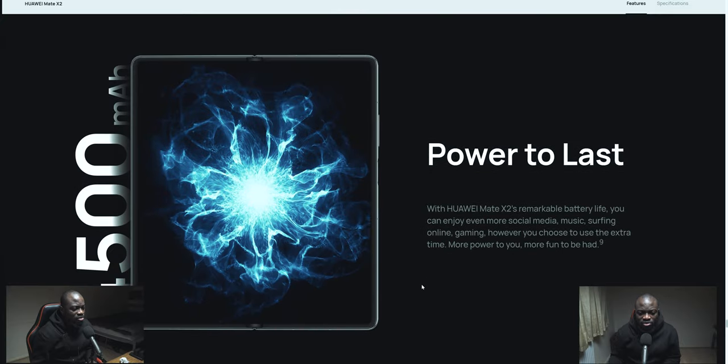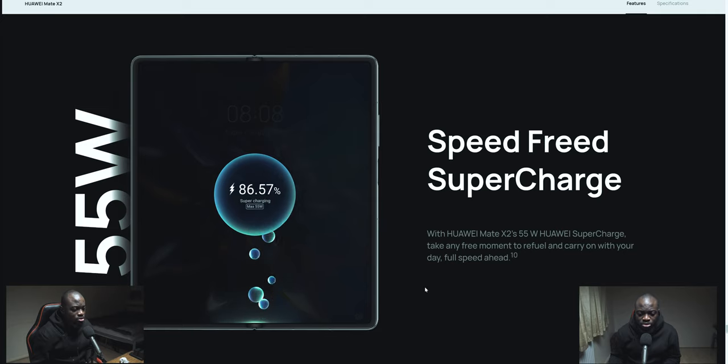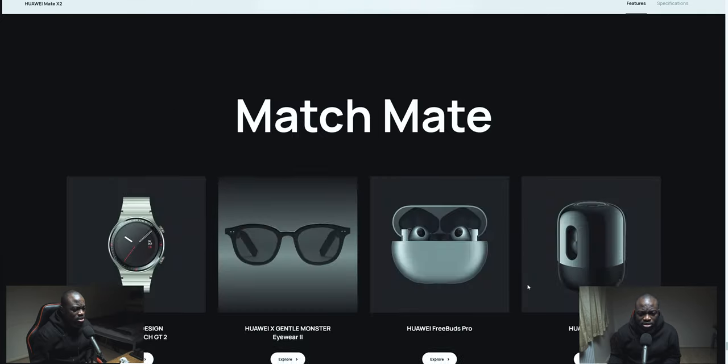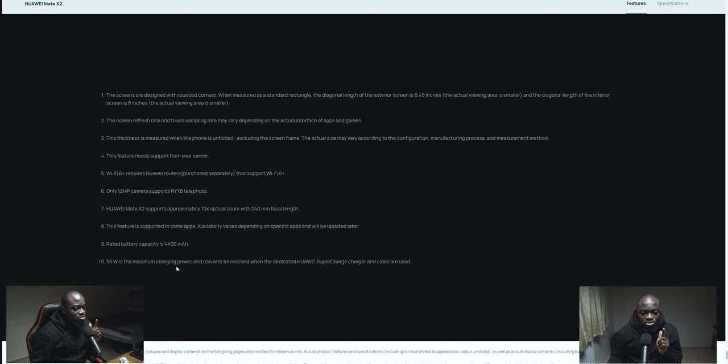I really like the fact that they've done proper supercharging — 55 watts. However, I do believe it does not have wireless charging, so 55W is the maximum charging power, reachable only with the dedicated Huawei supercharger. Actual battery capacity is 4,400mAh. The equivalent focal length is 240mm for the periscope. The screen refresh rate is 90Hz on both displays.